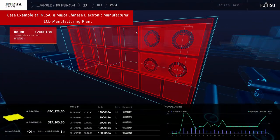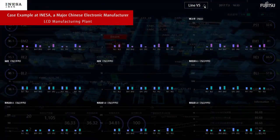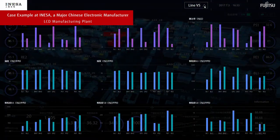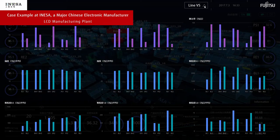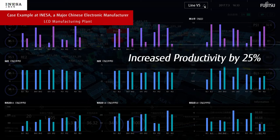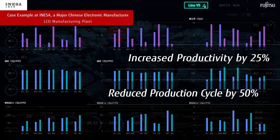Intelligent Dashboard made factory-wide data aggregation and real-time visualization possible. Since its implementation, the data has been used for making improvements and resolving issues, yielding compelling results such as a 25 percent increase in productivity and a 50 percent reduction in production cycle time.